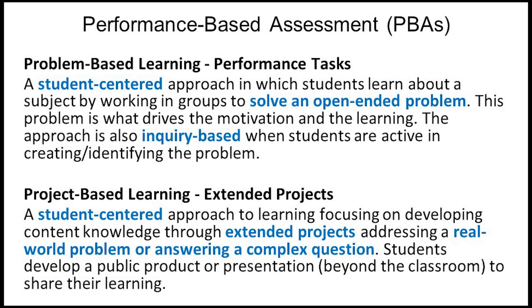I put these into two categories. The first are performance tasks, and those usually focus on a problem. They're student-centered, open-ended problems that may have multiple ways to approach them and multiple possible solutions. The second category are extended projects and project-based learning, which is again student-centered. It usually takes longer than a single performance task. Students answer complex questions about the world around them and generally share the products of their learning with an audience outside of the classroom.